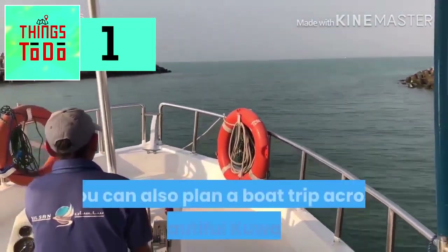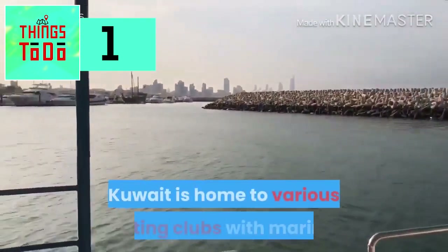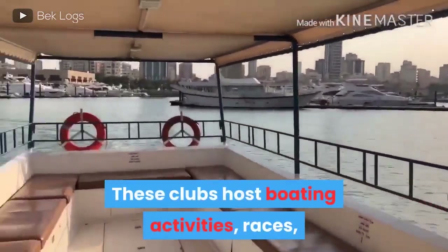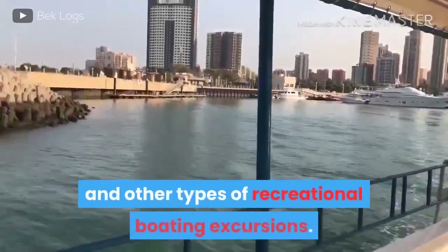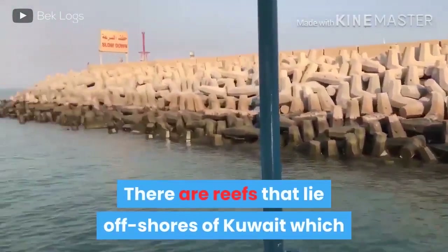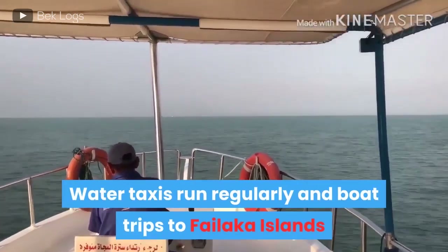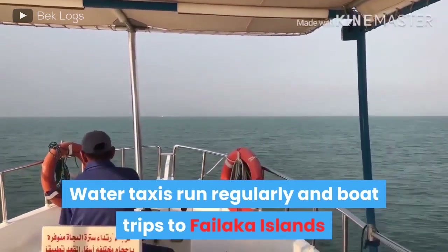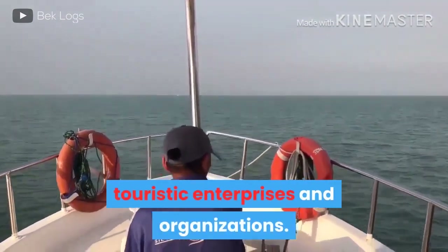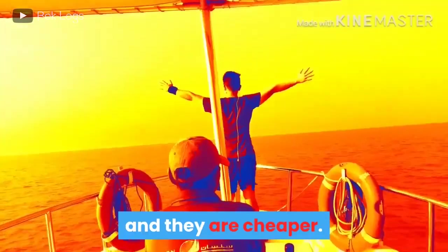Boating. You can also plan a boat trip across the beautiful Kuwait Bay. Kuwait is home to various boating clubs with marinas. These clubs host boating activities, races, and other types of recreational boating. There are reefs that lie offshore of Kuwait, which are home to all sorts of marine life. Water taxis run regularly, and boat trips to Failaka Islands and other locations are organized by several touristic enterprises. Water taxis also serve the coastal cities of the region and are cheaper.